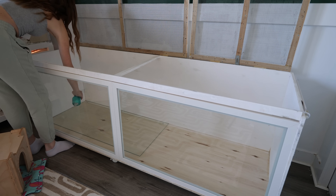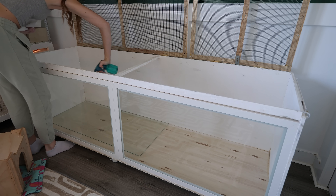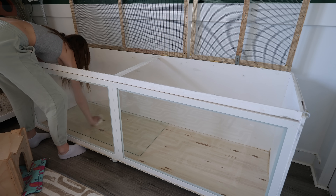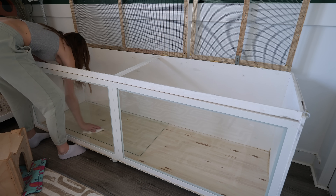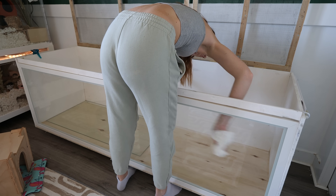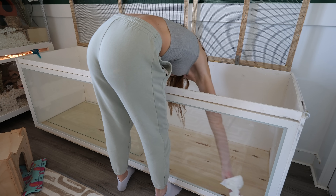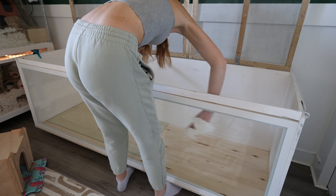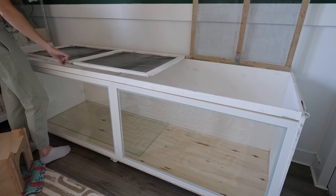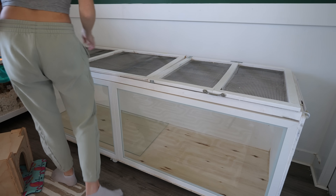Thankfully, demodex mites don't survive past a week without a host, so I'm going to wipe down the inside of the enclosure with a diluted water and vinegar solution, then it's going to stay empty for a couple of weeks so that by the time Penny is ready to go back in, all of them should be deceased. Hopefully this will help somebody else out there dealing with demodex mites with their hamsters — and thank you so much for joining me throughout cleaning my entire hamster enclosure, because it's a lot of work.